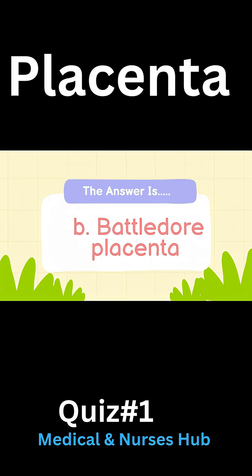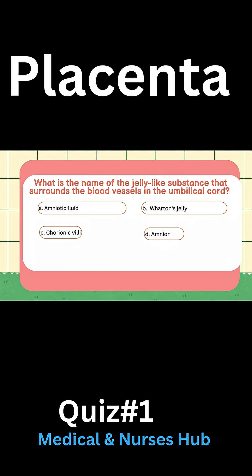Answer: B) Battledore placenta. What is the name of the jelly-like substance that surrounds the blood cells in the umbilical cord? A) Amniotic fluid, B) Wharton's jelly, C) Chorionic villi, D) Amnion.